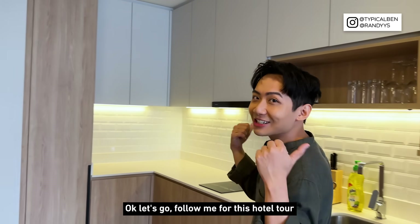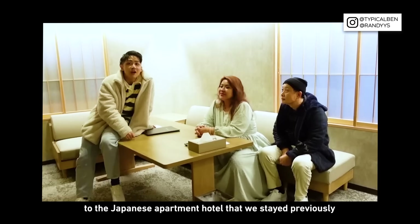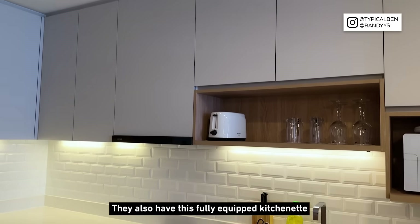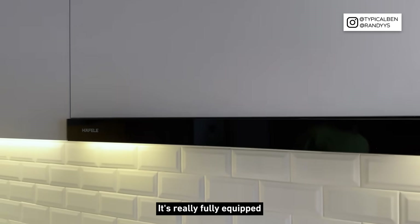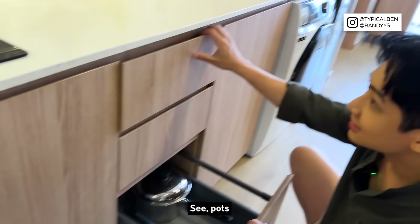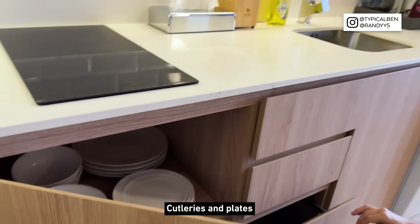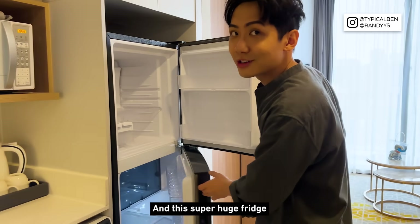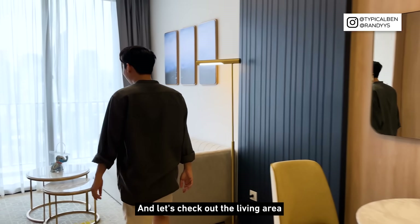Let's go — follow me for this hotel tour. This hotel feels very similar to the Japanese apartment hotel I stayed at previously, because of the huge space. They also have a fully equipped kitchenette — and it's really fully equipped because it's got a hob and hood for you to cook. There are pots, cutleries, plates, and even a washing machine, microwave oven, and a super huge fridge.